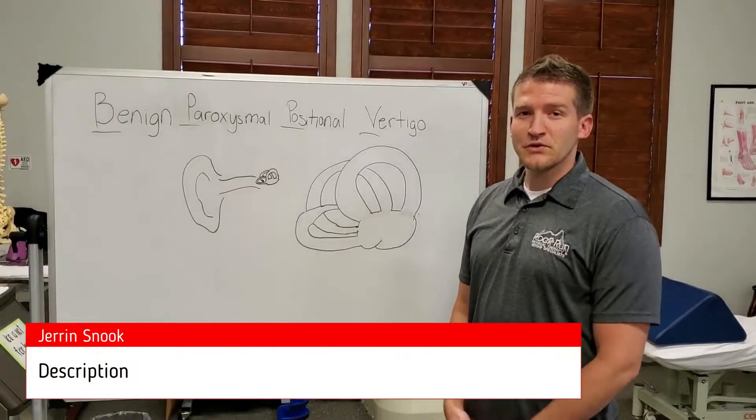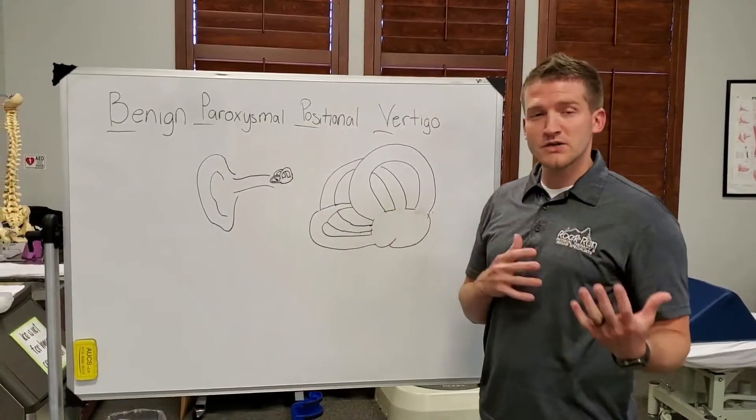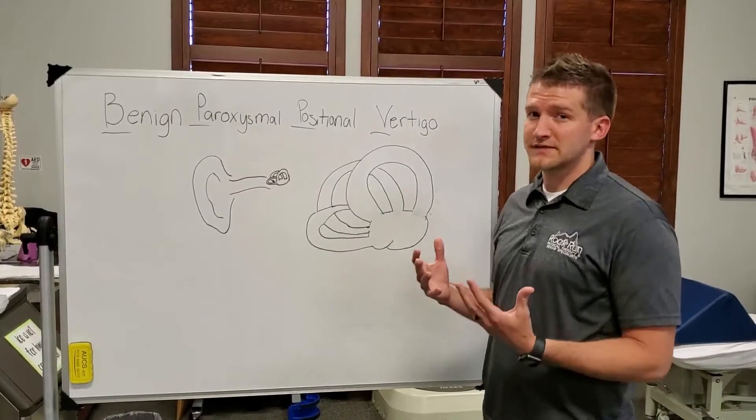Hi, I'm Jaren, a doctor of physical therapy with Rock Run Physical Therapy. If you watched our last video about BPPV, I just wanted to further illustrate and talk about one test that we can do to test for that.